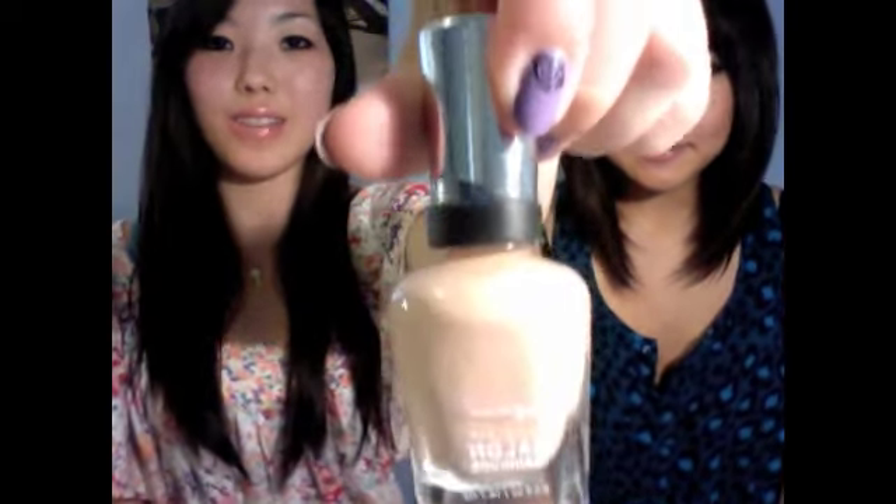Also the Sally Hansen Complete Salon Manicure - this is my favorite go-to color, called 'Cafe.' The brush is flat, sleek, and goes on so nicely. This color matches my hand a lot more. My skin tone is really fair so I have to compromise - the nude was a bit too dark and looked brown on me.